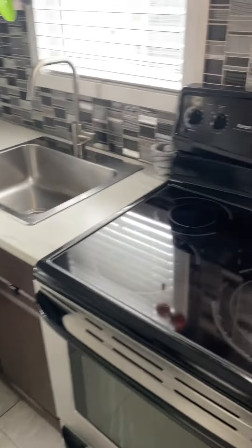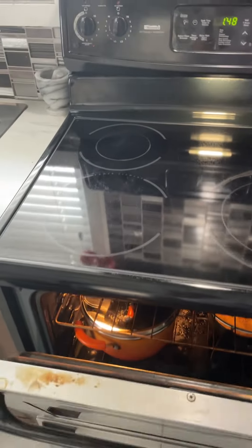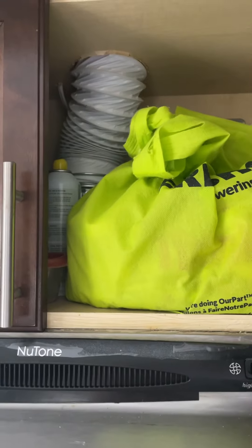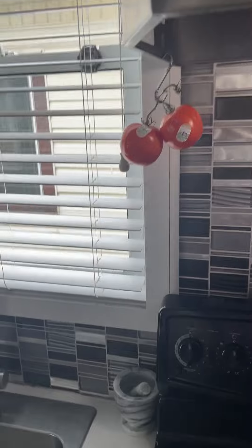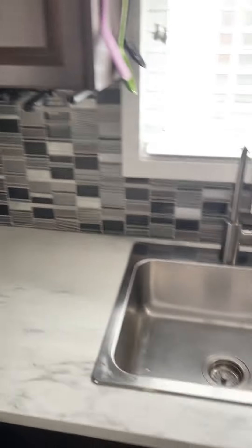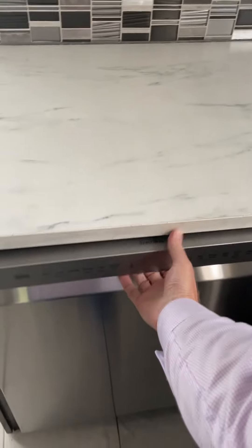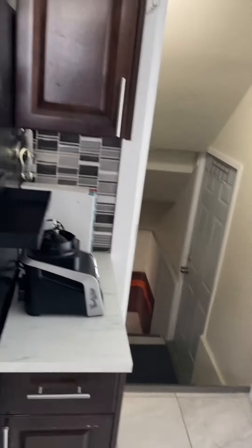There's a built-up transition going into the kitchen so there's no trip hazard. We've got an electric stove and it is vented outside, which is not something we normally see. The backsplash is fine — it's different, non-granite countertops, but that's okay for a rental property.